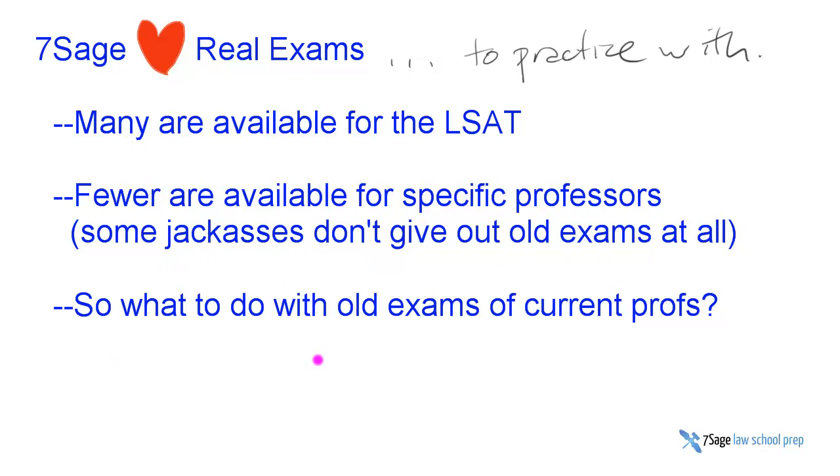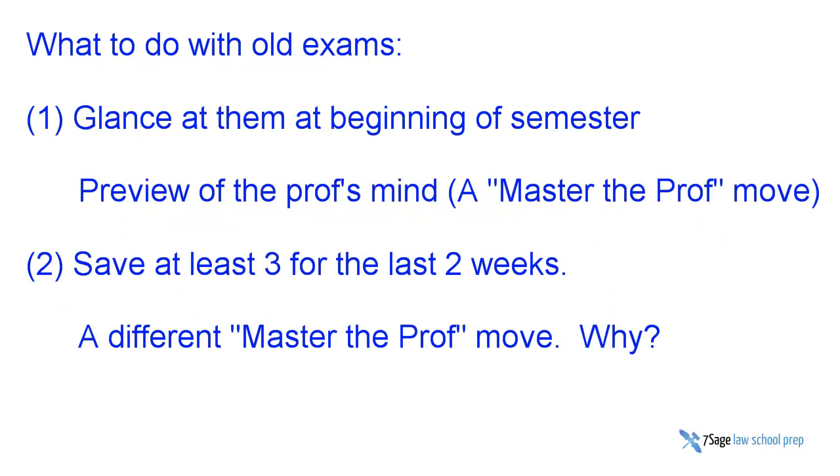So what do you do with old exams of current professors? With the old exams, you're going to give a glance at the beginning of the semester. This is to get a preview of the professor's mind — to see where the course is going. The syllabus will tell you that a little bit, but the exam will tell you a little bit more. This is part of the 'master the professor' move.